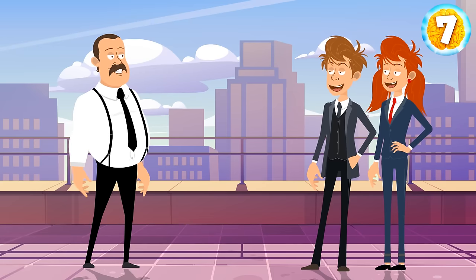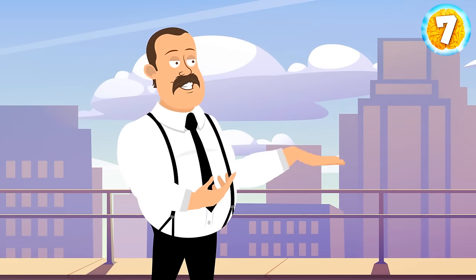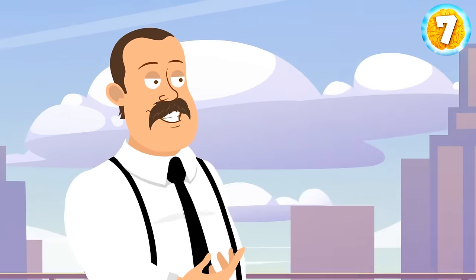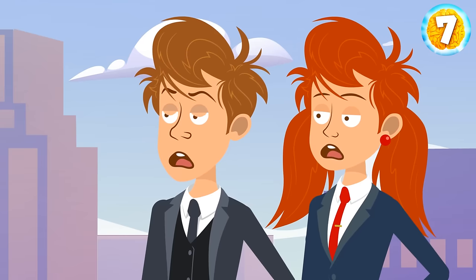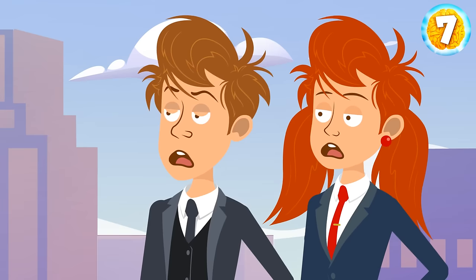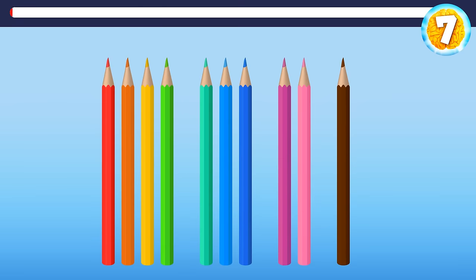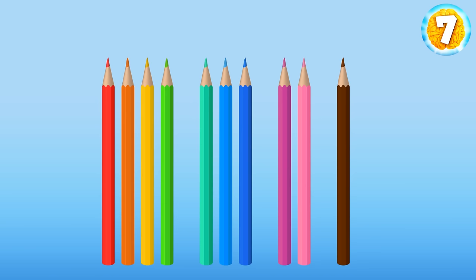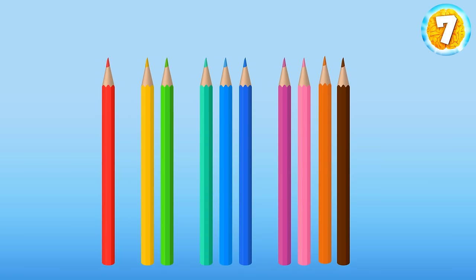One of Emily and Sam's friends, Josh, made a good investment and earned one billion dollars. He wanted to give the guys a generous wedding gift, but first he decided to ask them to solve a tricky riddle. Look at these four groups of pencils — the task is to rearrange them in groups of one, two, three, and four with one single move. They should take the second pencil from the group of four and put it with the group of two. Now they have groups of one, two, three, and four.